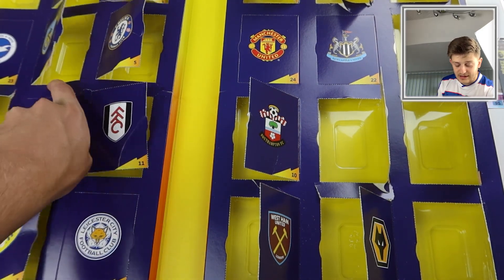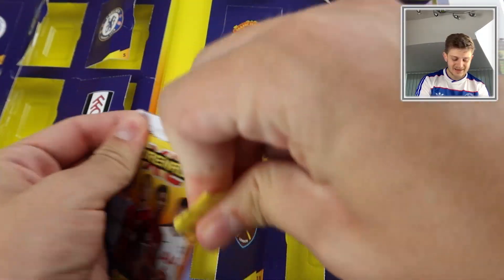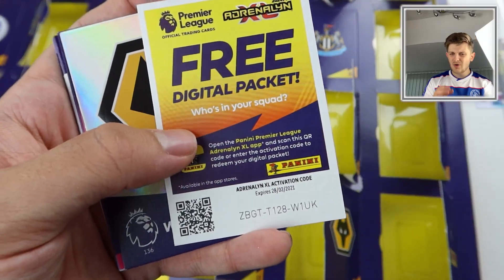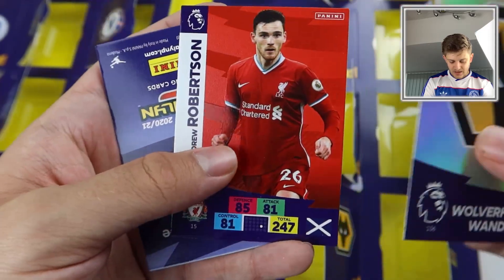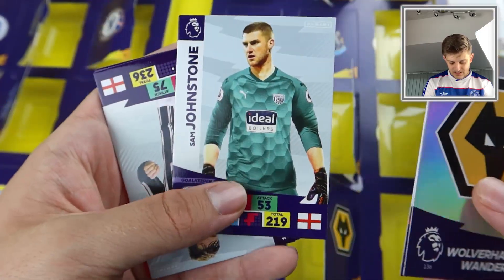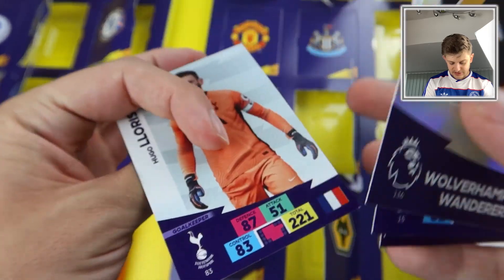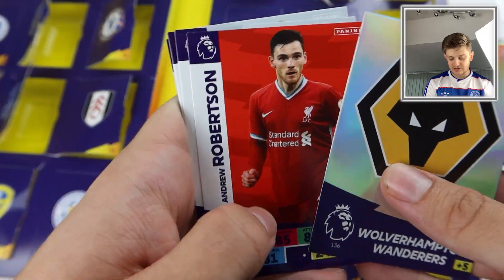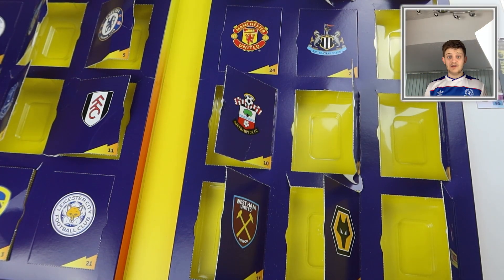Door number twenty is behind the Everton badge. We get the code, the Wolves badge, Andy Robertson, Sam Johnston, Connor Townsend, Jack Stephens, and Hugo Lloris — another brilliant need for my collection. This is fantastic for filling out that collection and I'm loving life.